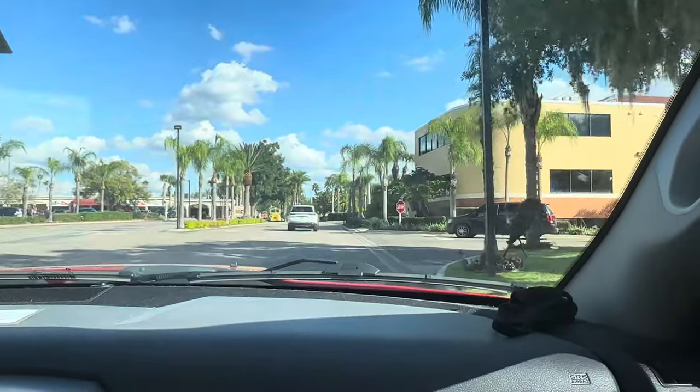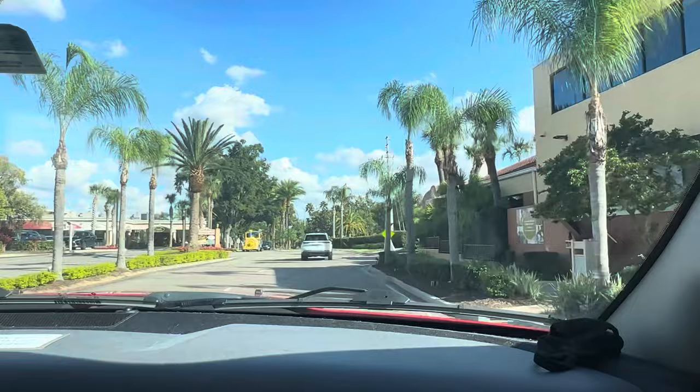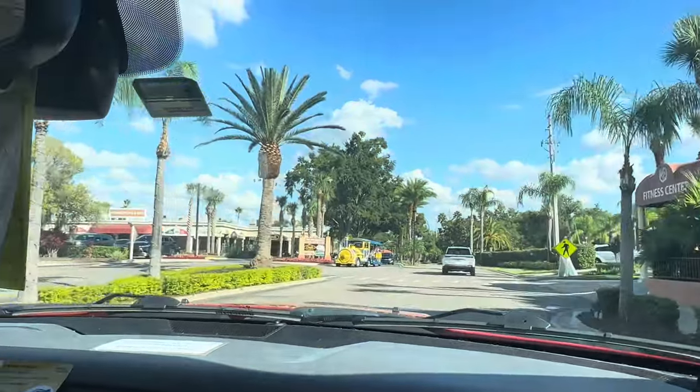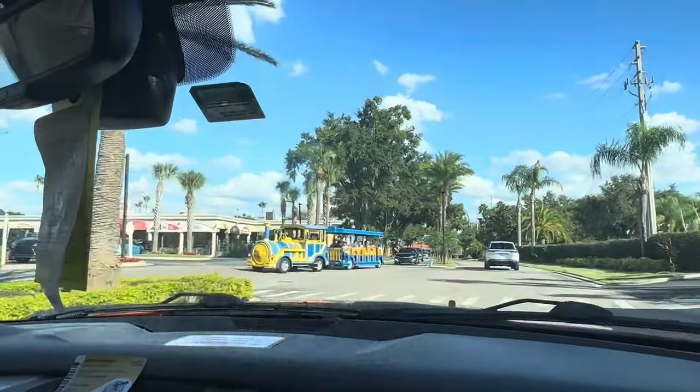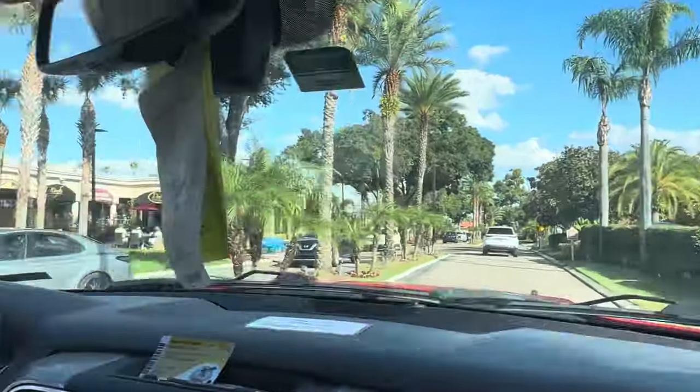Most of the other ones are further down on 192, which is Irlo Bronson Highway, but not this one. They even have a train trolley here — I'm not entirely sure where it goes. I need some more shots at the marketplace over there.